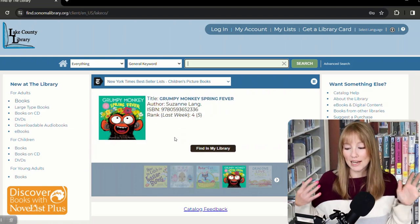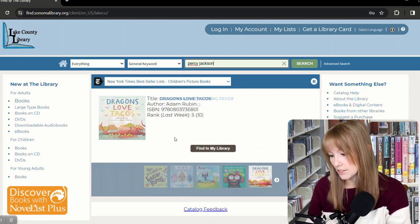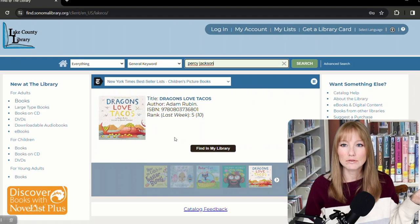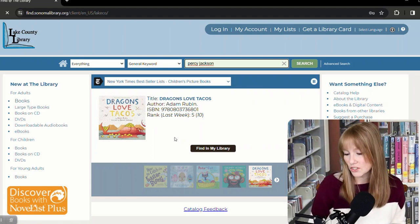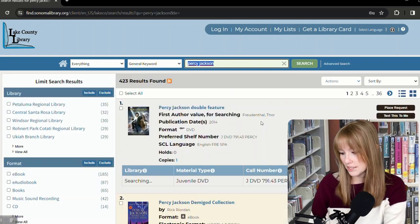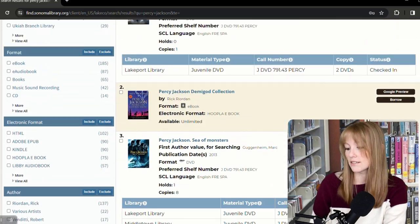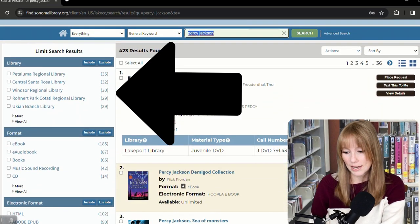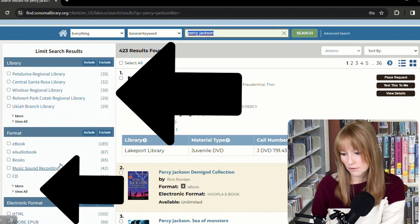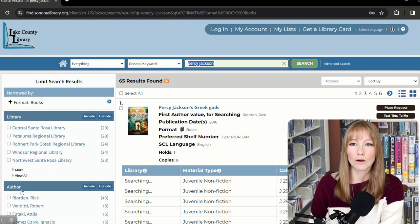It's probably easiest to show you by example how this works. You can just type in any keywords that you know about a series. If you're looking for the first book in the Percy Jackson series, for example, you can just type in Percy Jackson. We're getting the DVD, we're getting the ebook — this doesn't look like the first book. So how do we narrow it down? There are these really handy search limits right over here. We're going to click Book to make sure we're only getting books.